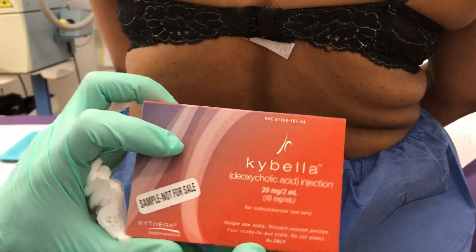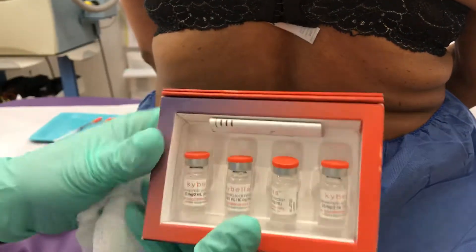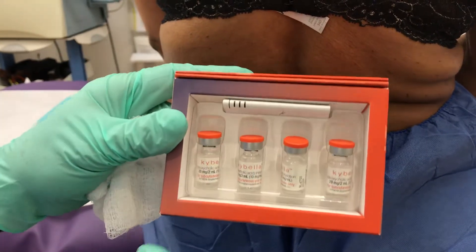This is the product — it's called deoxycholic acid. This is what the product looks like in different vials.